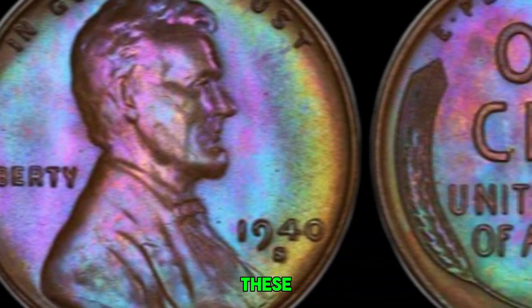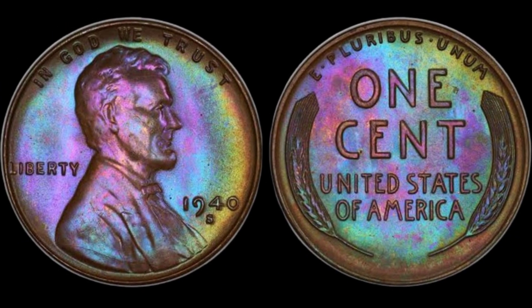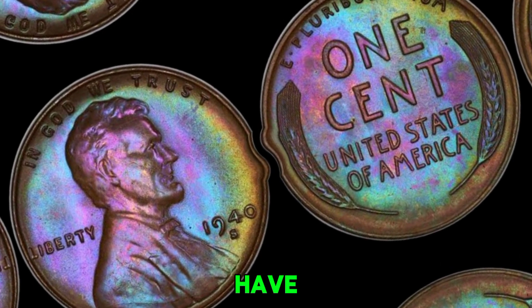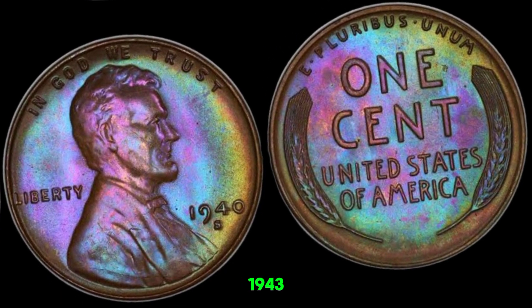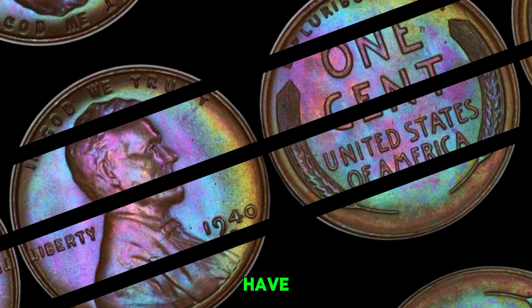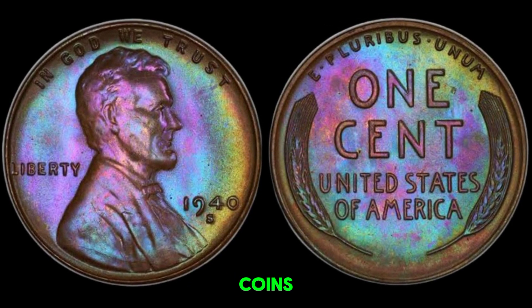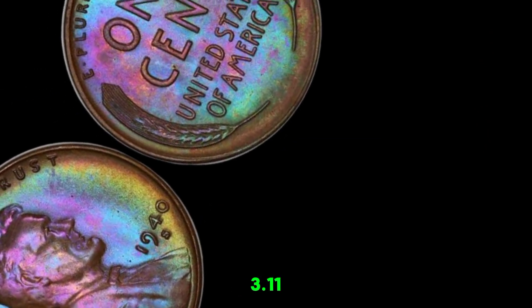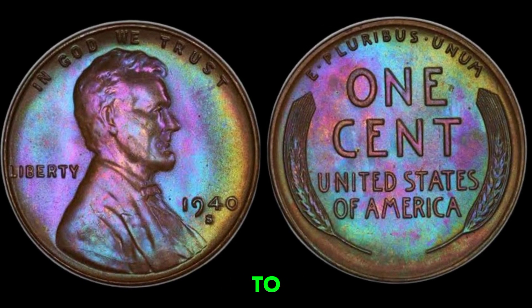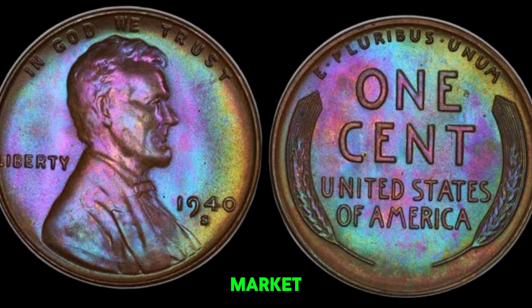In 2010, one of these rare 1943 copper pennies was sold at auction for an astounding $1.7 million. Why are these coins so valuable? It's all about rarity and demand — only a few of these copper pennies are known to exist. To tell if you have a million-dollar penny: first, check the date — 1943. Then use a magnet; copper pennies won't stick, while the more common steel pennies will. Finally, have your coin authenticated by a professional grading service to ensure its legitimacy and condition. A genuine 1943 copper penny should weigh about 3.11 grams and have the correct dimensions and features. If you think you have one, it's worth getting it checked out by a professional. This coin's value in market is $1.1 million.